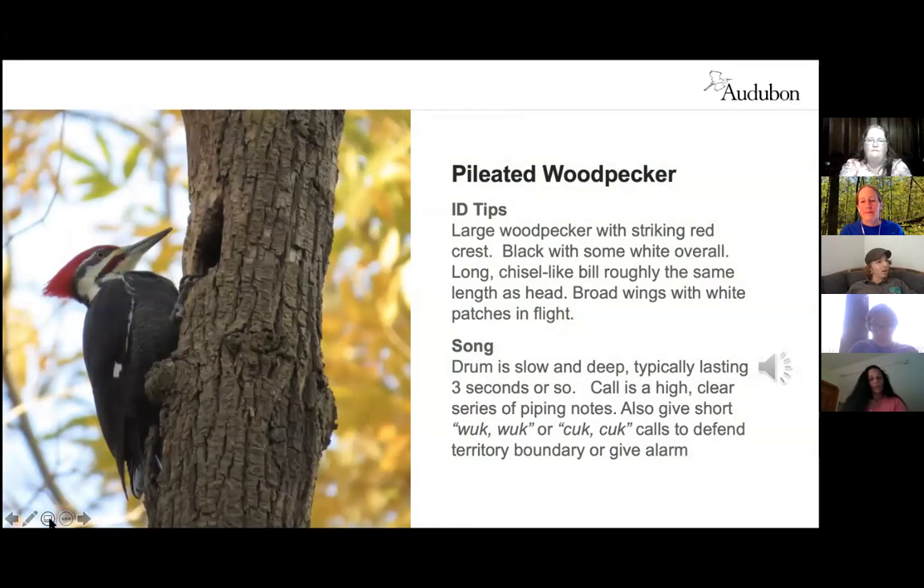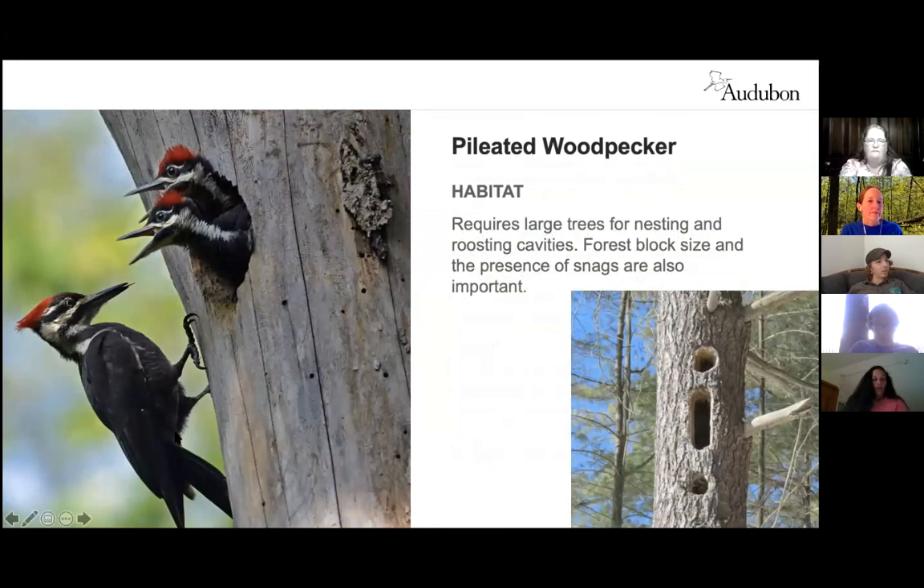The pileated woodpecker is a large black woodpecker with a striking red crest and chisel-like beak, with broad wings showing distinctive white patches in flight. It inhabits deciduous forests in the eastern US, Great Lakes region, boreal forests of Canada, and parts of the Pacific coast. It nests in large dead trees called snags or in large live trees, excavating deep into rotten wood to find carpenter ant nests, leaving distinctive rectangular holes. It requires large trees, large forest blocks, plenty of snags, and downed logs.